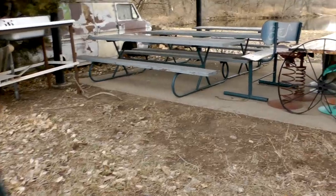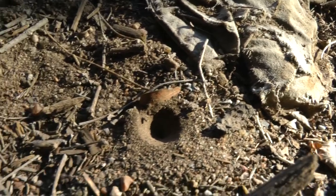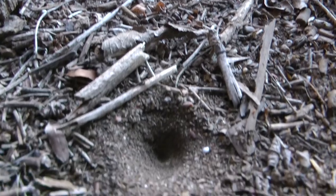Doodlebugs are common in Kansas, but only where fine sand is protected by trees, rocks, or structures. Their pits often dimple a dirt floor in open sheds. They can go for months without feeding, and this accounts for why it may take several years to reach adulthood.